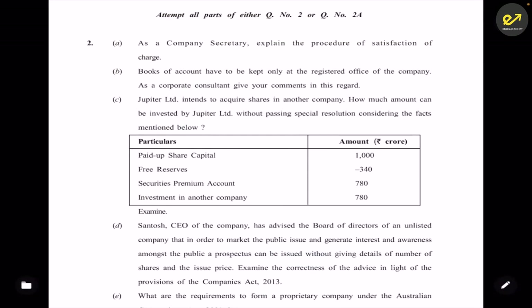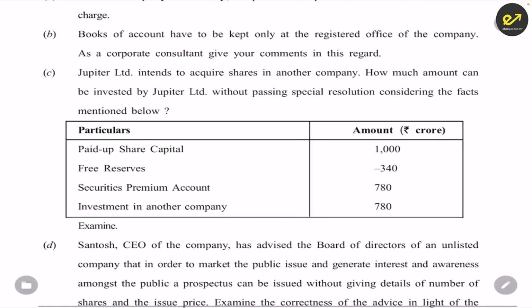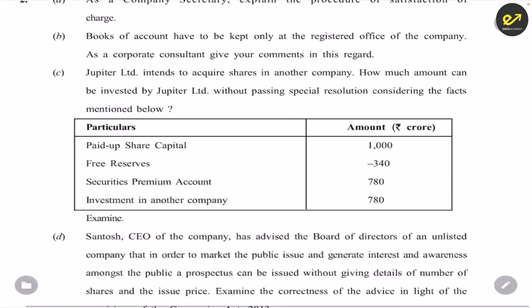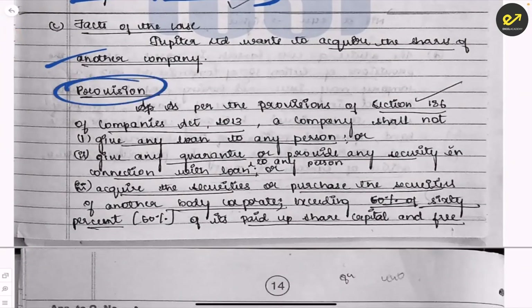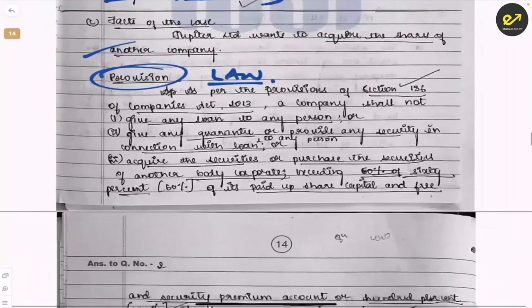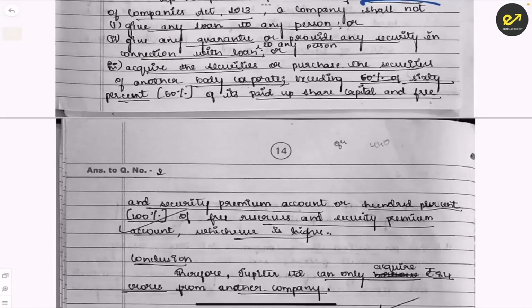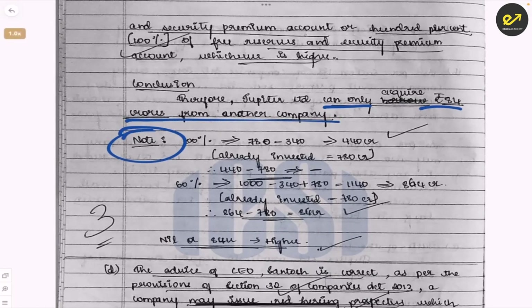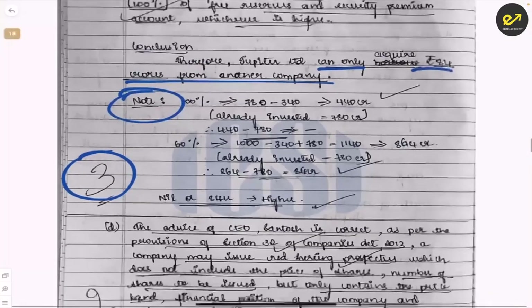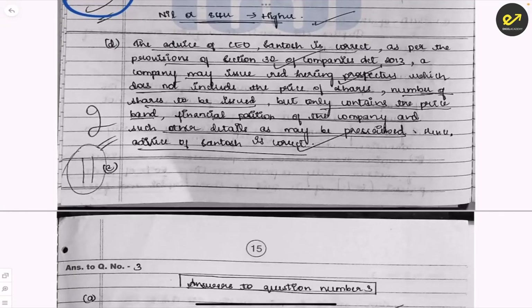Next case law: a certain company intends to acquire shares in Jupiter Limited — how much amount can be invested without passing a special resolution, considering paid-up capital, free reserves, and securities premium account figures given. The student first states the facts, then cites Section 186 and its conditions, then performs the calculation showing the company can only acquire up to ₹84 crores, with a clear note and working. Three marks scored — very nicely presented.